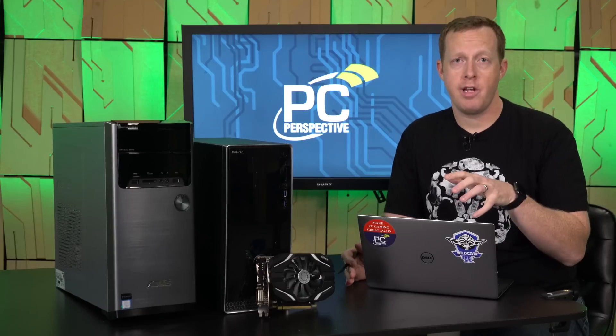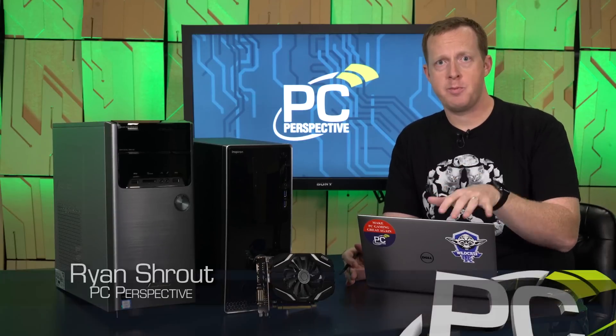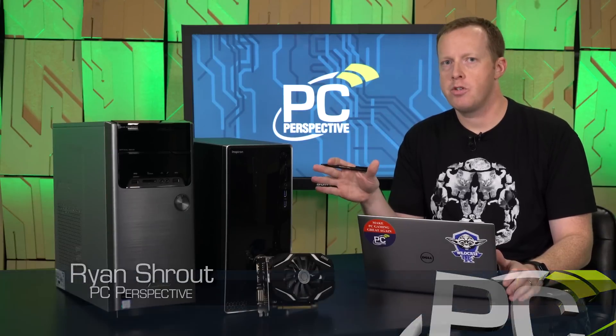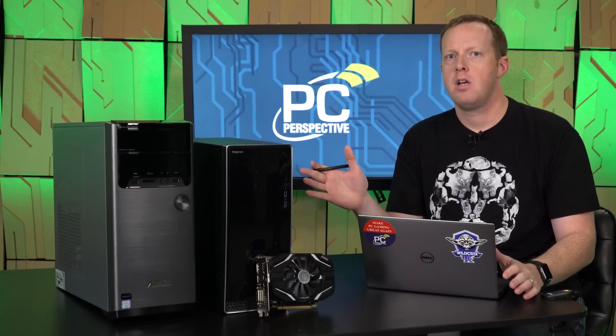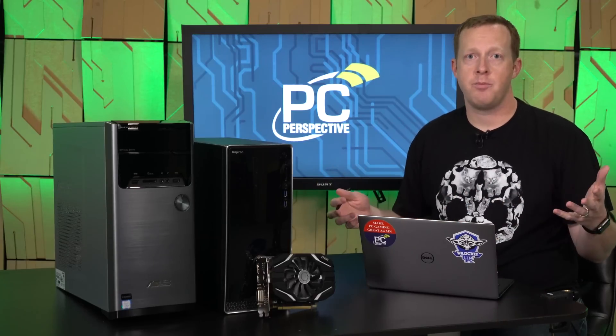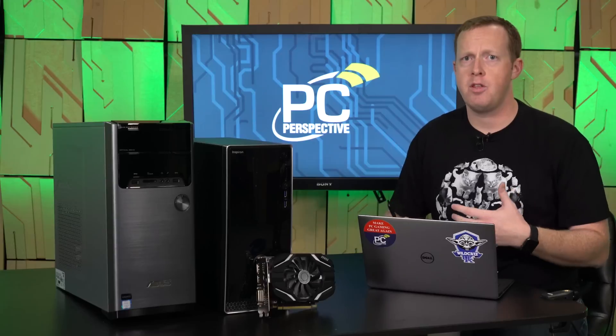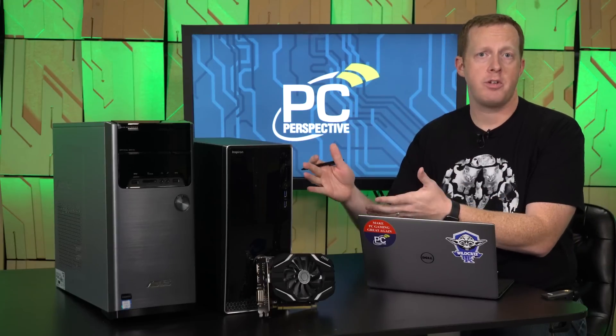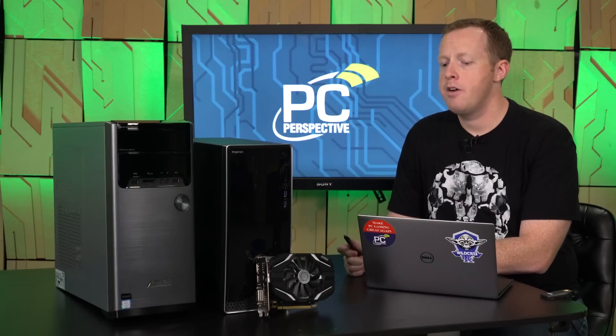You're probably sitting there wondering why does Ryan Shrout from PC Perspective have two pre-built computers, off-the-shelf computers, sitting on his desk. Obviously, we have access to a countless number of video cards and processors and motherboards and SSDs here, so why would I be showing you and focusing on these two systems here today?